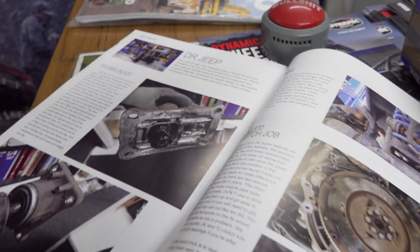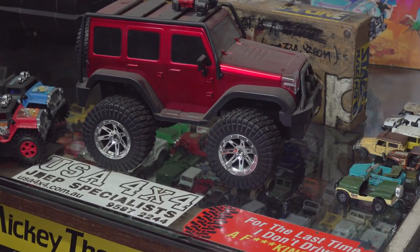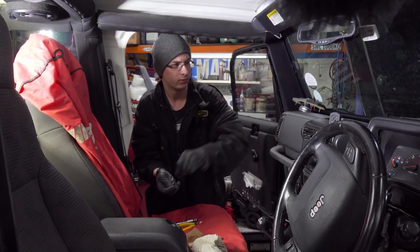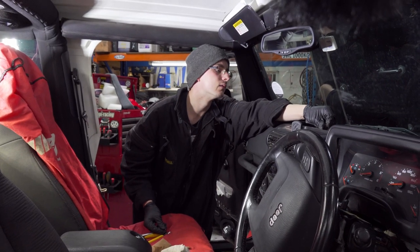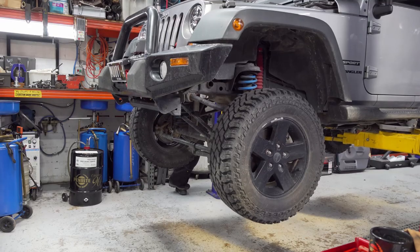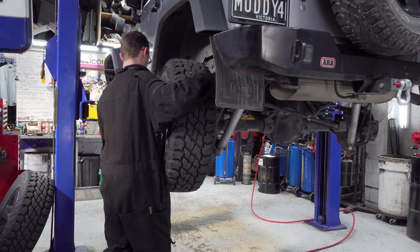Our typical customer could be anybody — we have mums and dads, young blokes, old blokes, ladies, everyone. They all get in their cars, they want to drive it on the streets nicely and they want to take the thing off-road, and that could mean anywhere. To do that you need a lift kit, some different wheels and tyres, a winch, lighting, radios — all the good stuff.